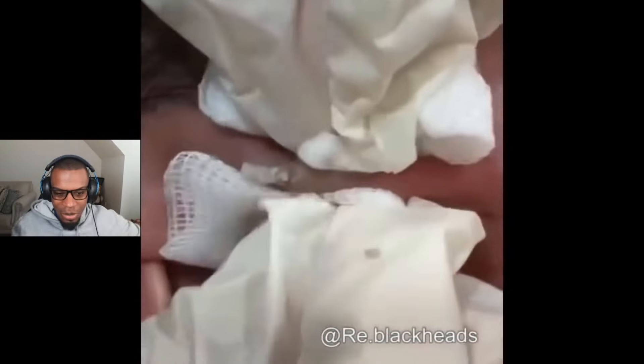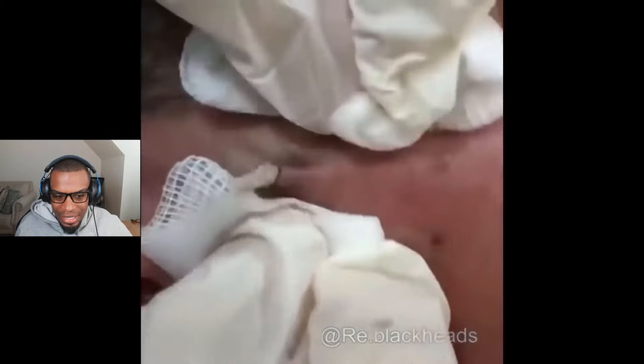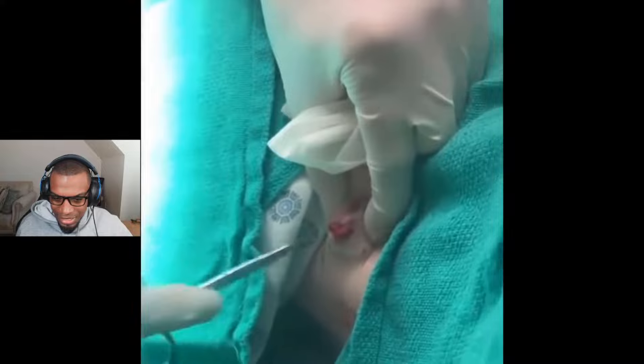I was not expecting that much to come out — and it's still going. You know what, after my last video, at least they're using clean gauze. All right, what is this?